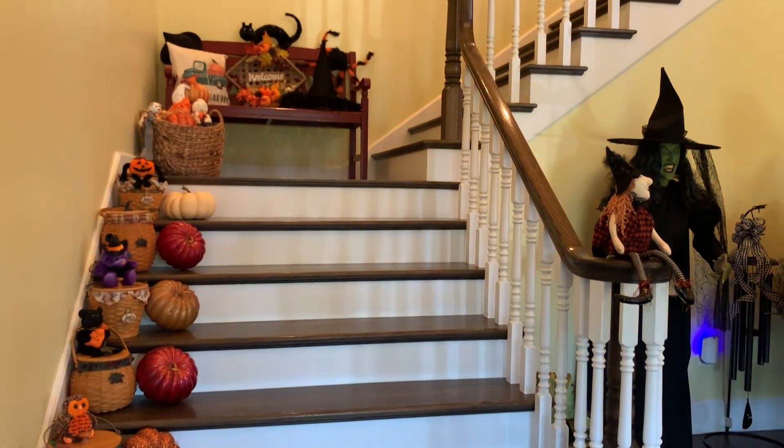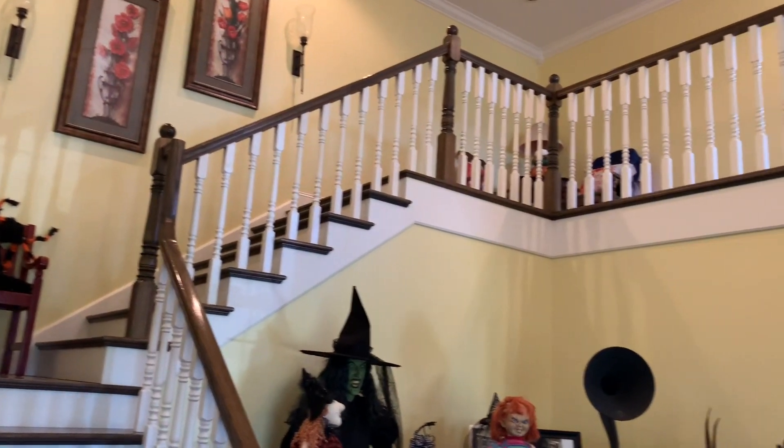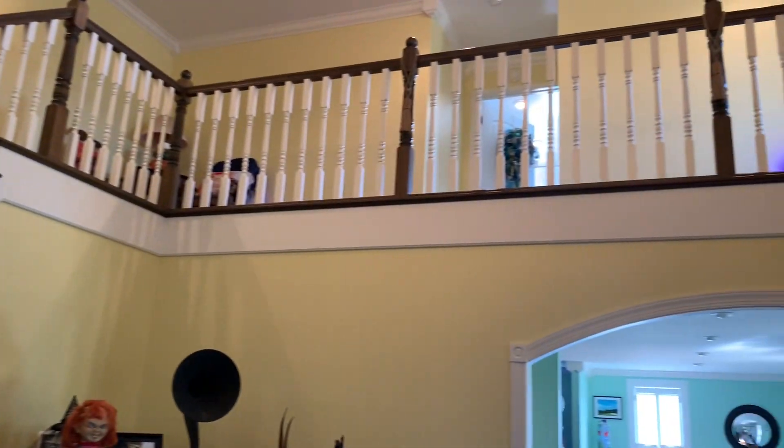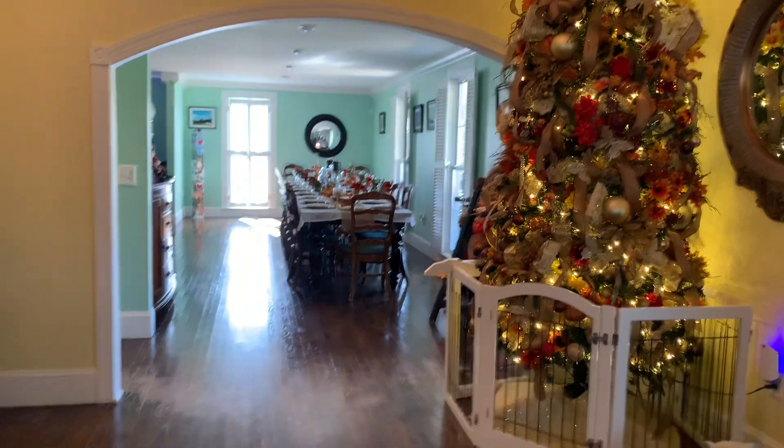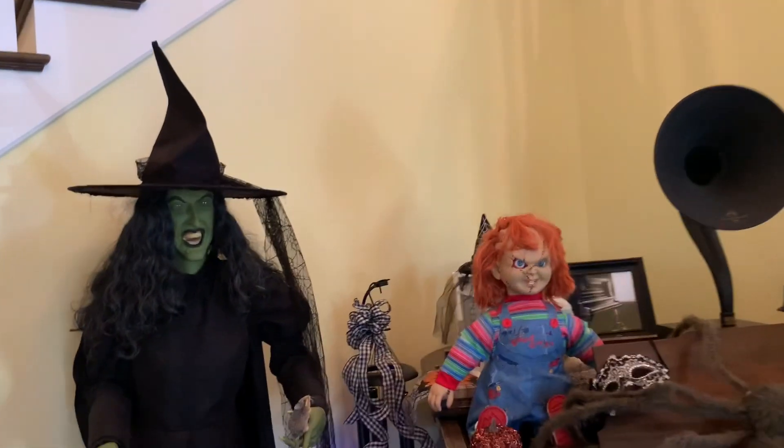Hey guys, it's Tracy with a Y. This is the finished product at my boss's house. On this day I did the garland, and a few other little things that I actually didn't record and I was disappointed.